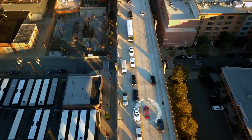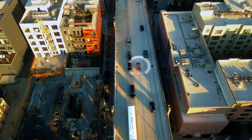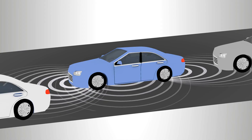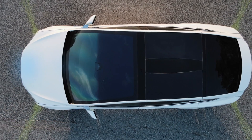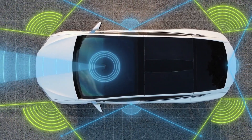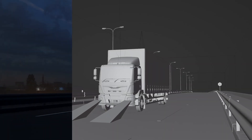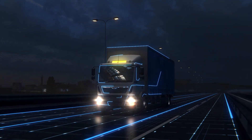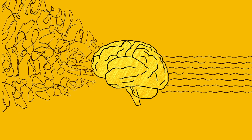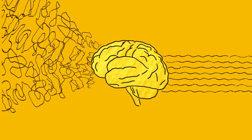By combining multiple types of sensors, self-driving cars can perceive their environment more robustly and reliably, reducing the likelihood of errors and improving safety. But seeing is just the first step — the real challenge lies in making sense of this information and deciding how to act on it. This is where perception comes in: the process of turning raw sensor data into meaningful information about the world.